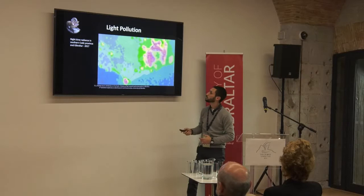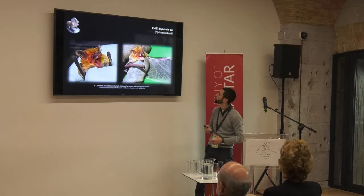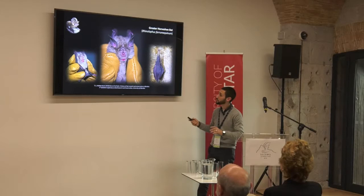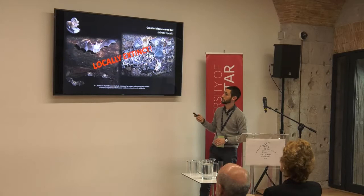So what species did we find in Gibraltar? Pipistrellus pygmaeus, Pipistrellus kuhlii, Miniopterus schreibersii, Eptesicus isabellinus, Rhinolophus ferrumequinum — just one bat, found just the one time, not on any echolocation recordings since. Tadarida teniotis and Nyctalus lasiopterus. Sadly, we can now report that Myotis myotis is locally extinct in Gibraltar.